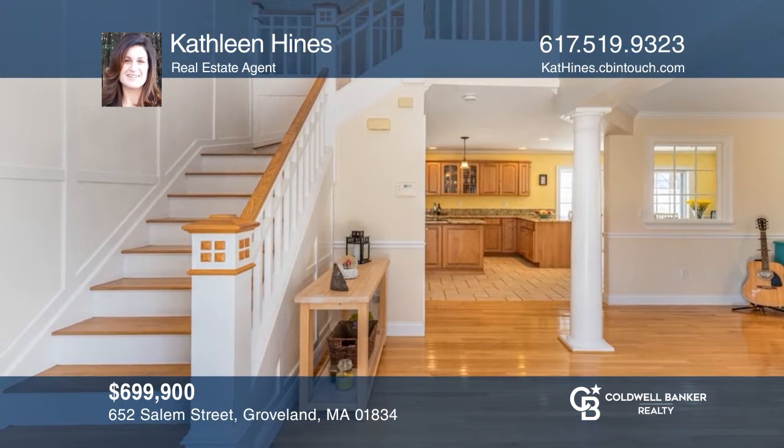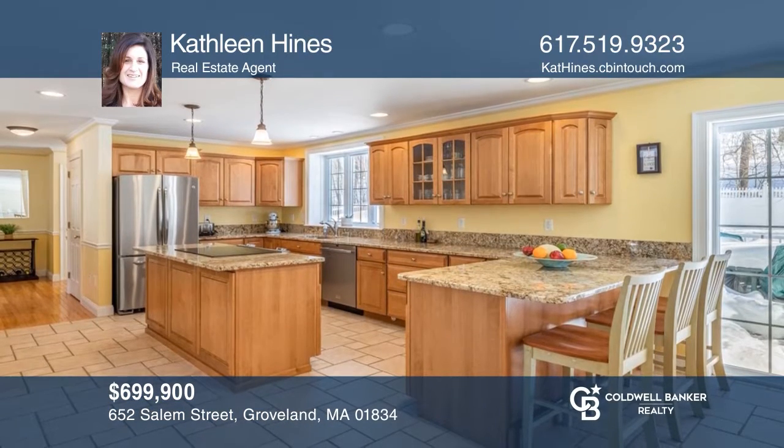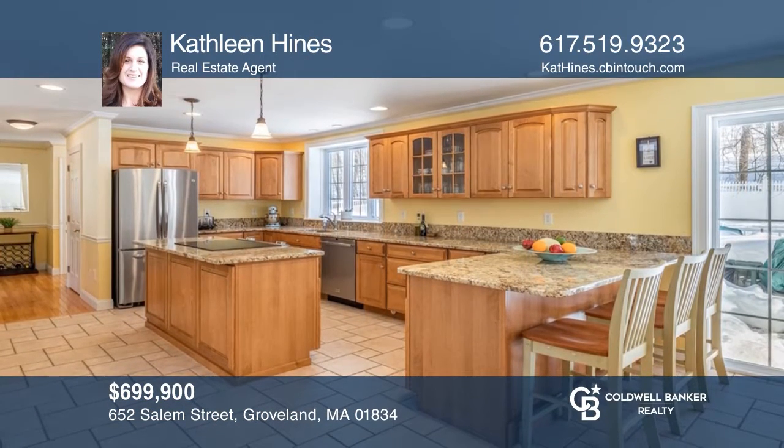Drive through the majestic front gates of this colonial home with 3,300 square feet of beautiful living space. To see this home in person, call Kathleen Hines.